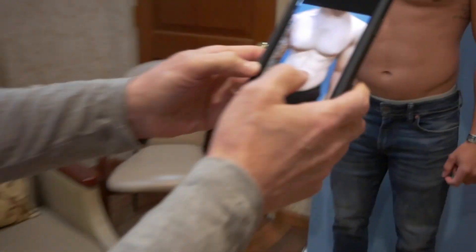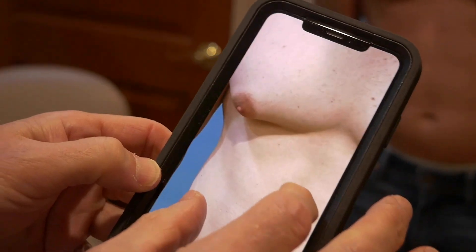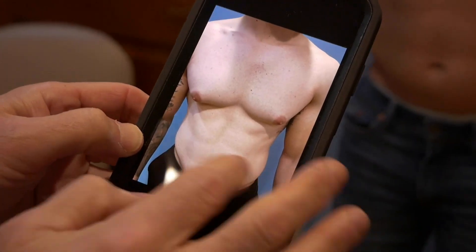He didn't need any liposuction. So here are his pre-op photos. You can see the right chest, the puffy nipples right there, the left one. That's his pre-op.